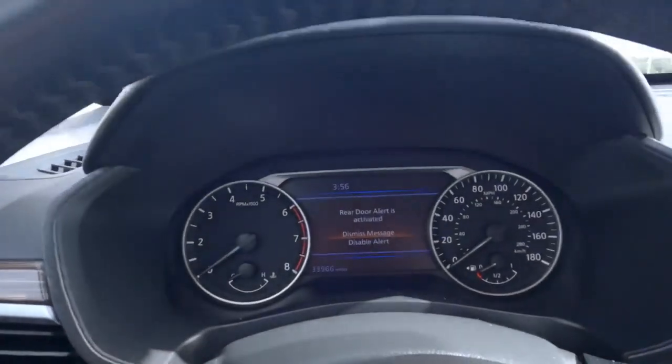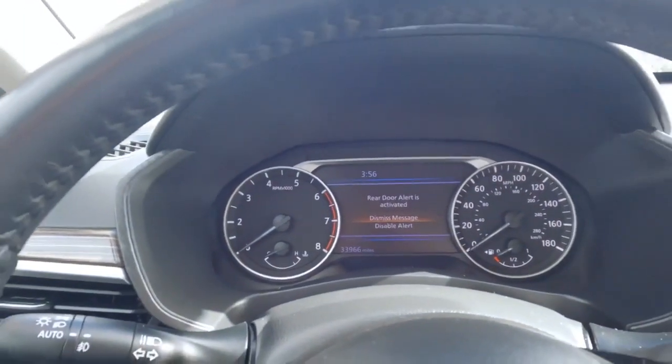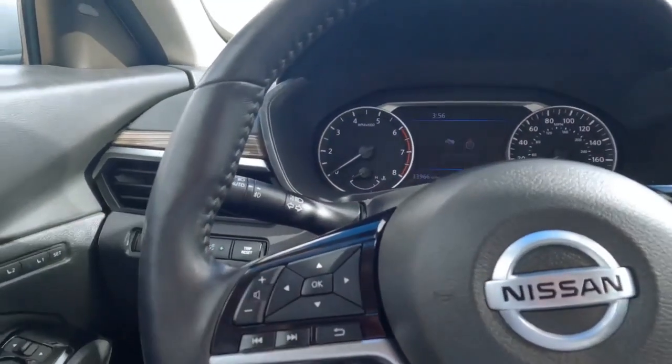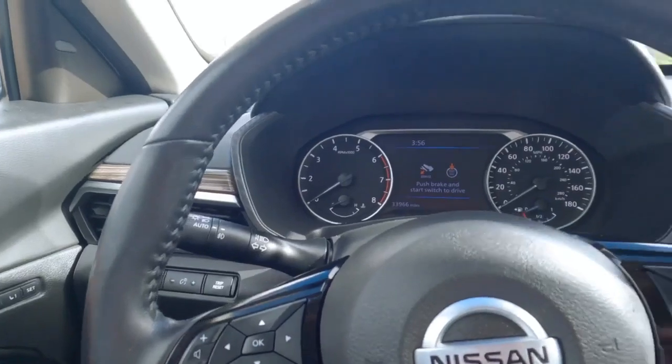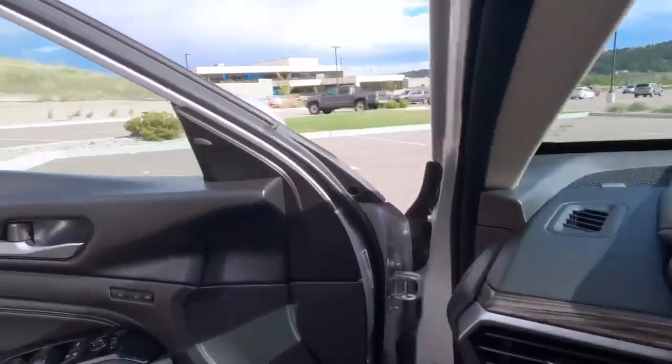As I close the door, see right there where it says the rear door alert is activated and dismiss message. To turn that off, you go right there. Now let me get back out and make sure nothing has been forgotten in the rear seat.